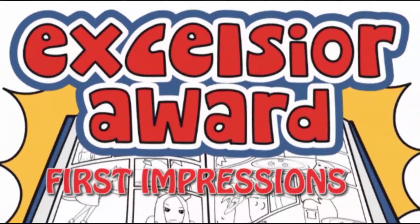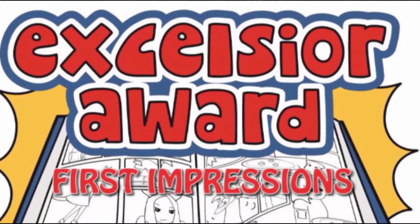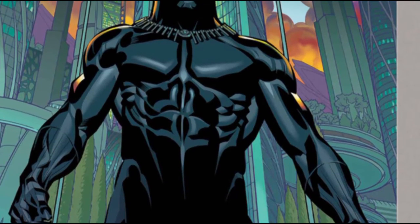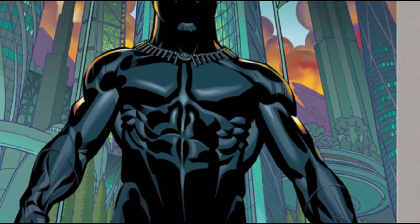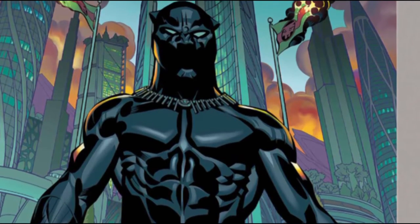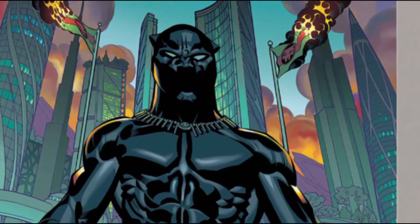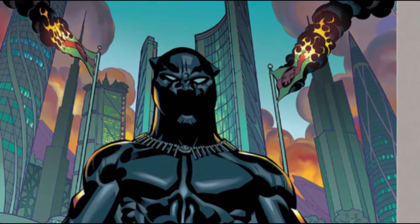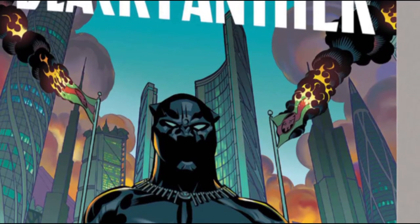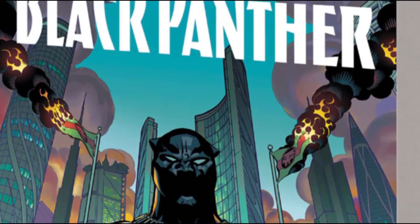Today we'll be doing our first impressions on Nick Celsier Award books. Let's start off with Black Panther: A Nation Under Our Feet. Looking at the Black Panther book, it looks quite modern — it looks like another Marvel book. You'll notice that it's Marvel, and it's expected for the first Black Panther book because it's from the Civil War.